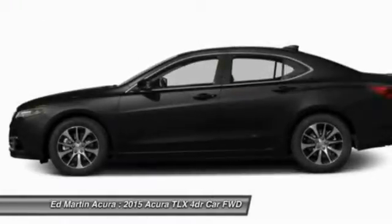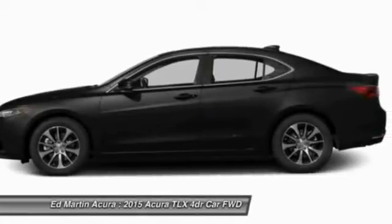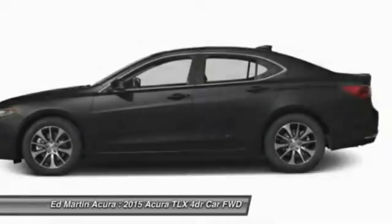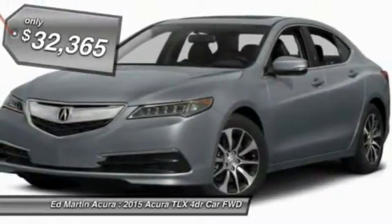The Acura TLX impresses drivers with its nimble handling, great fuel economy, and long list of high-tech features. It comes with an extremely quiet interior, spacious front seats, and smooth ride quality — and is priced below $35,000.